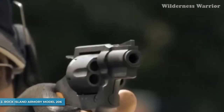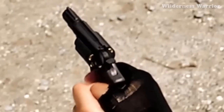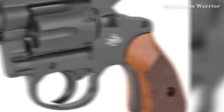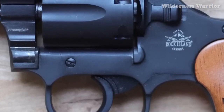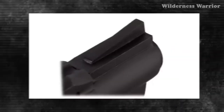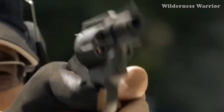Number 2: Rock Island Armory Model 206. With its 2-inch barrel and 6-round capacity, this all-steel snub-nose revolver packs 20% more firepower than the average concealable revolver, giving you an extra edge in close-quarters self-defense. At just 6.75 inches long and 4.09 inches high, it's the perfect size for taking with you on the go. The stylish checkered wood grips and parkerized finish add a touch of class, while the fixed rear notch sight and blade front sight make it easy to aim, and it's surprisingly affordable at just $259.